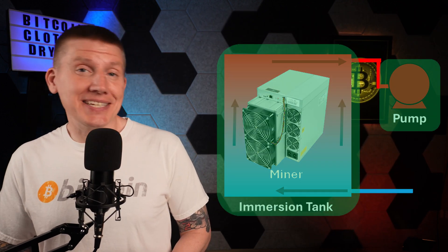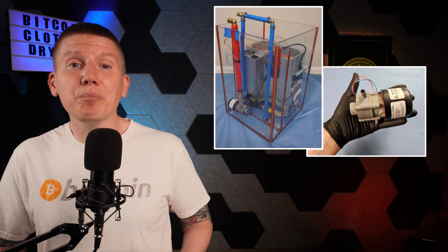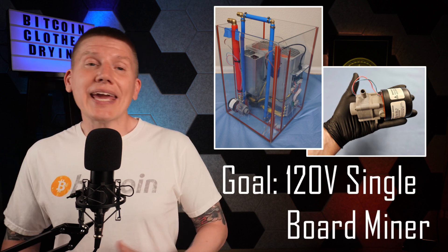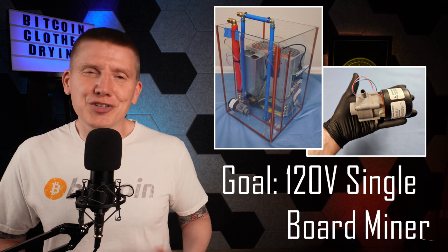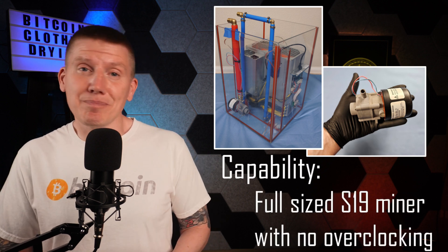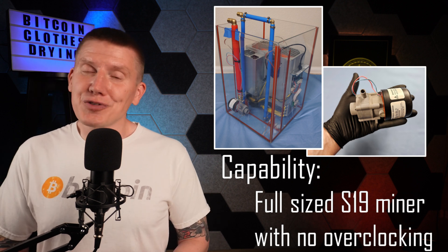When it comes to the pump and tank, I'm going to use the same homemade tank and pump from my previous 120-volt budget build. When I designed and built that system, the goal was to build something that would handle a 120-volt single-board miner, but I also had this dryer build in mind. The tank and pump can both handle a full-sized S19 miner running at normal speeds, so that design should work great for this dryer heating setup. If you want to see the details of how that system came together, I have a link to my 120-volt budget immersion miner build playlist above.